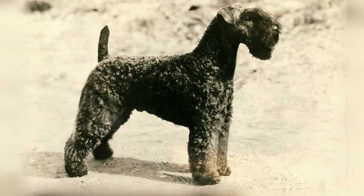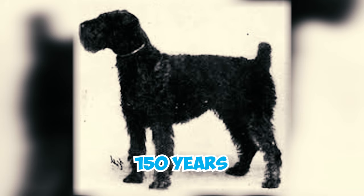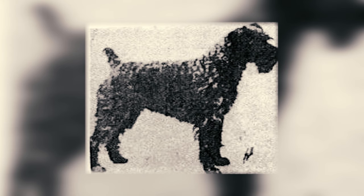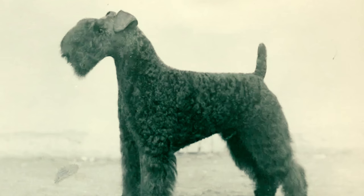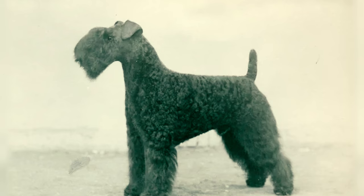Fact 19: The history of the Kerry Blue is somewhat shrouded in mystery, with the dog seemingly appearing on the southwest coast of Ireland over 150 years ago. Various tales, including one about a shipwrecked dog with a blue coat, attempt to explain its arrival. Despite the lack of a definite origin, this sturdy breed soon became an integral part of life in County Kerry.